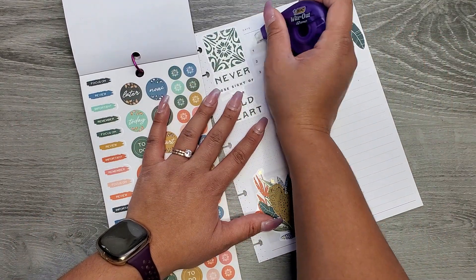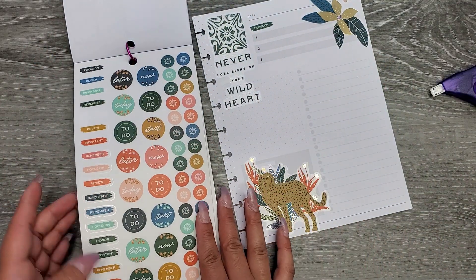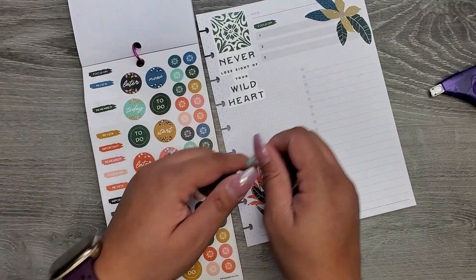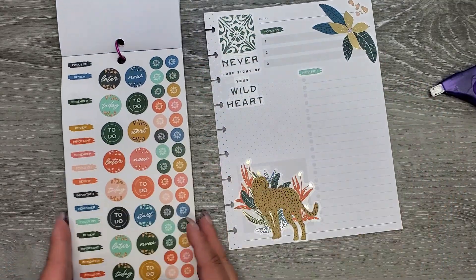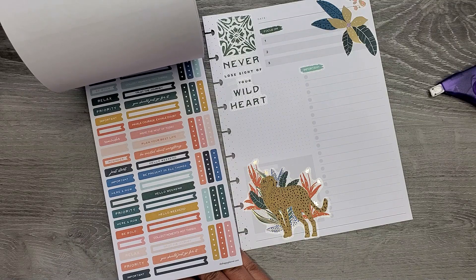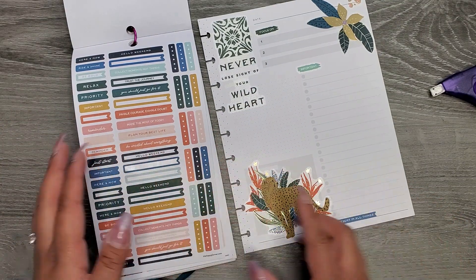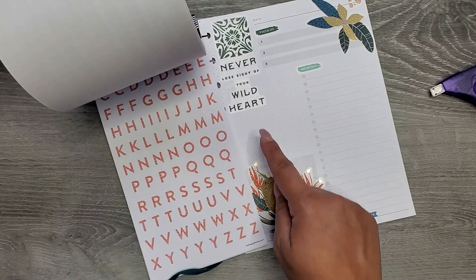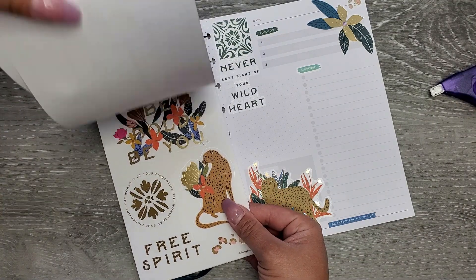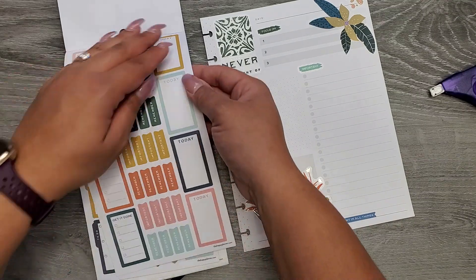I'm going to cover these up so I can put some that match. I have a 'Focus on' sticker — we'll use that instead of 'Priority,' the things I need to focus on. And then maybe we can just do 'Important' — put this here. These things are still important but it's not like life or death if I don't get them done on that day. We're getting there, keeping it simple. I'll use this little banner that says 'Be present in all things' — put it right down at the bottom. I think I want to put some boxes in there.